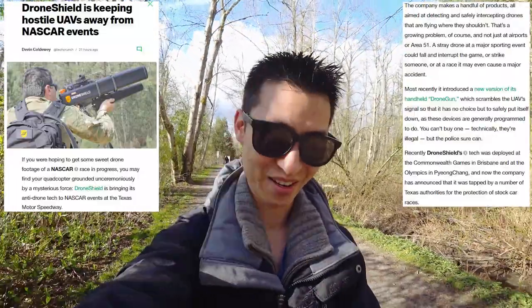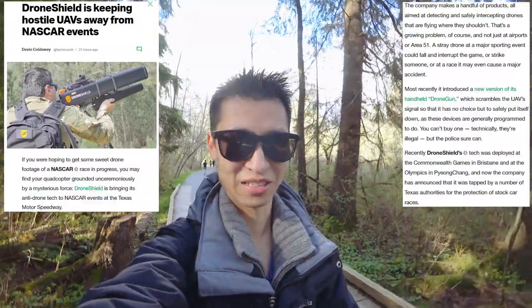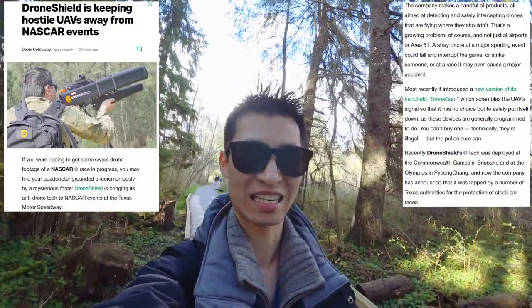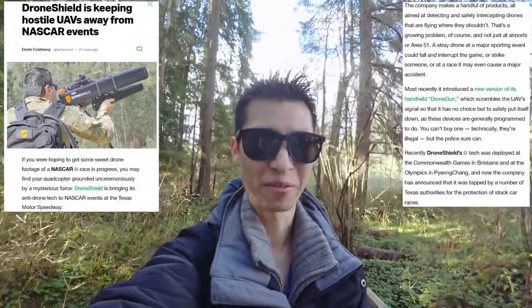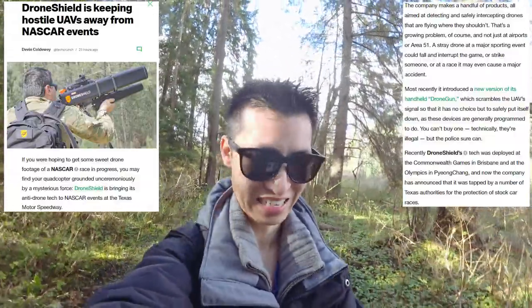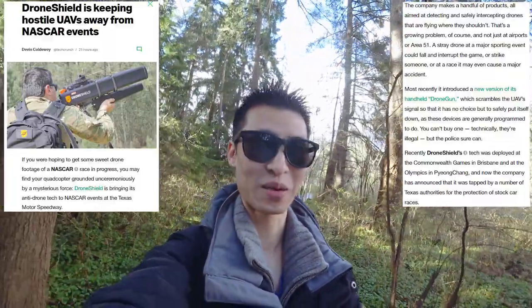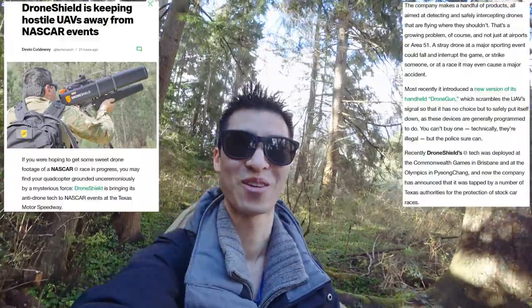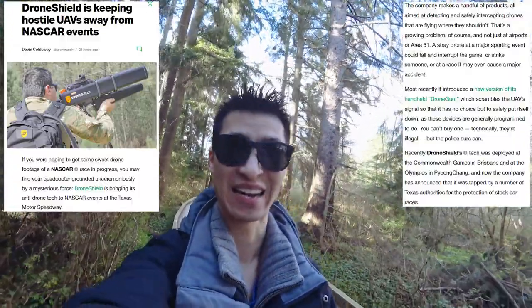You can't buy one technically — they're illegal — but the police sure can. From the description, it sounds like when they target and hit the drone with a signal jam or whatever you want to call it, it makes the drone go into a return-to-home mode. That's what it sounds like. Although it's kind of interesting because I know from just reading the stories and stuff, a lot of accidents often happen from the return-to-home features. It makes me wonder if that's going to result in a drone crash when they do that anyways.